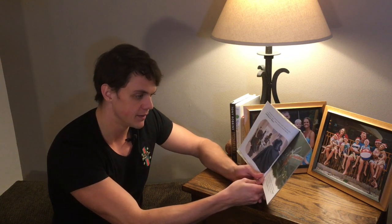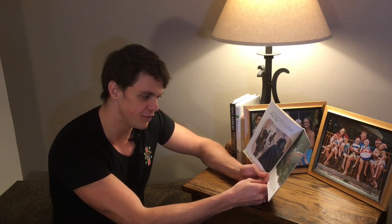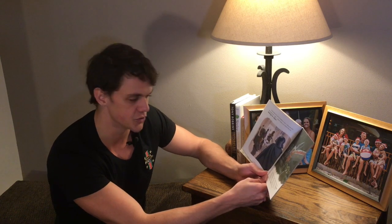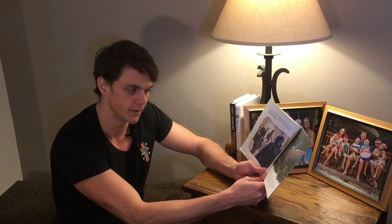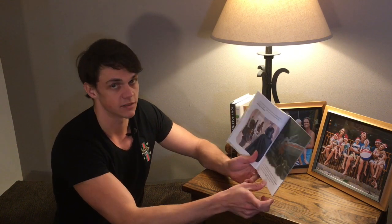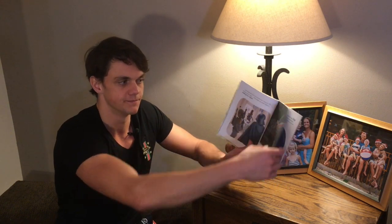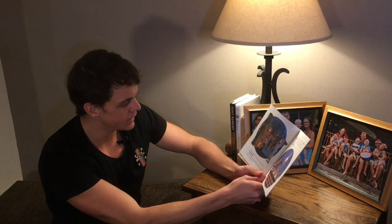It's a trap! Across the galaxy on Dagobah, Luke feels a disturbance in the Force. He knows Han Solo and Princess Leia are in trouble. Yoda tells Luke that he's not ready to face Darth Vader alone, but Luke knows he must help his friends. Tough decision. Yoda's a bit nervous, but Luke's got to go — he and R2-D2 jump in the X-wing and fly away.